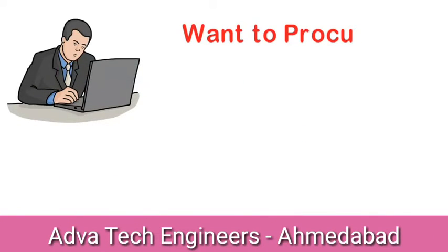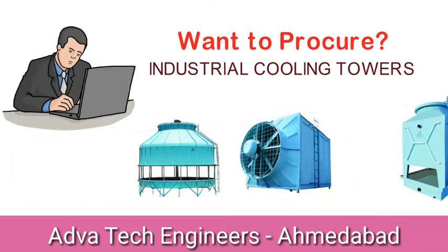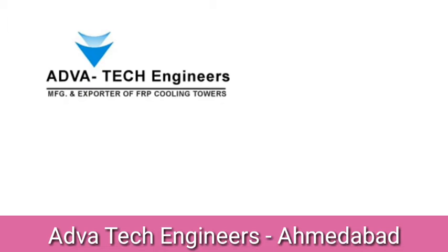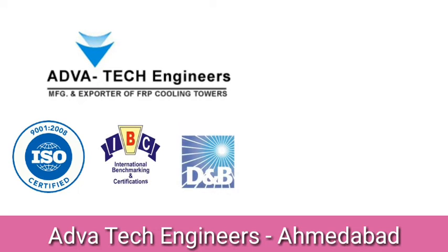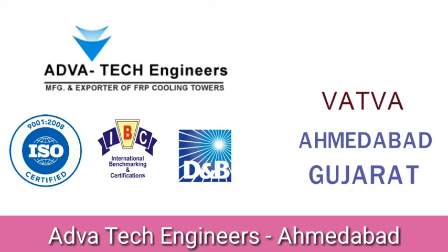Want to procure industrial cooling towers with pure engineering, perfect design, better productivity and performance? Presenting AdvaTech Engineers, ISO 9001-2008, IBC and DB certified company, based at Vatwa, Ahmedabad, Gujarat.